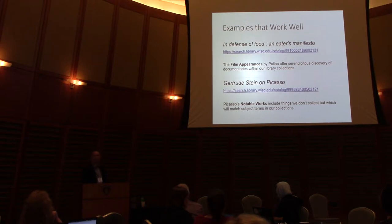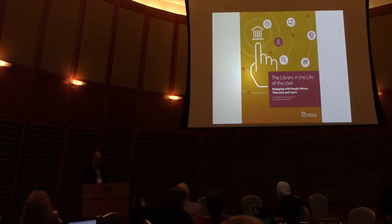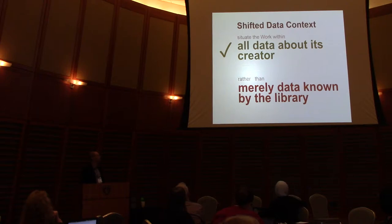For Picasso, his notable works are his paintings — our catalog will respond to a search for Guernica. It also works when the notable work is software, things we don't collect, but we do have subject headings. There's more data in the world relevant to our patrons' information-seeking than what we have alone. We should reorient ourselves towards our patrons rather than expect them to orient their information-seeking to our institutions. This phrase, 'the library in the life of the user,' was coined in 1973 by Douglas Swatisig in his dissertation, and that's really our inspiration here.